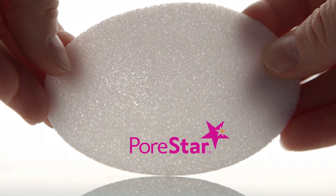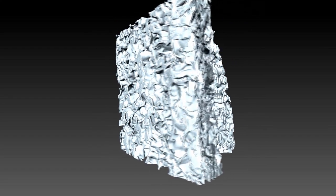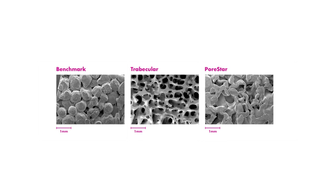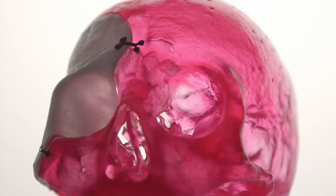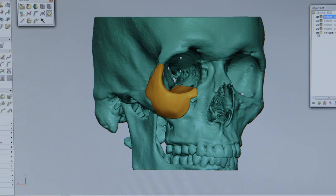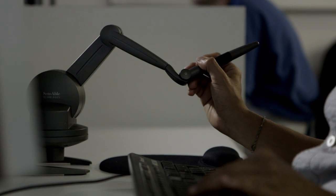PORSTAR is a porous polyethylene surgical implant that has bone-like architecture. The architecture results from having a star-shaped particle that creates an implant very similar to trabecular bone. Porous polyethylene has a long history of clinical use and allows tissue integration and bone to integrate into the implant, which makes it a very biocompatible material.